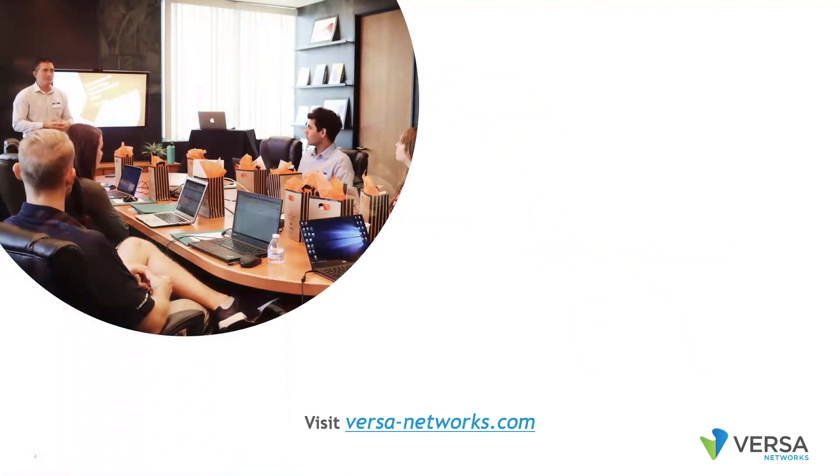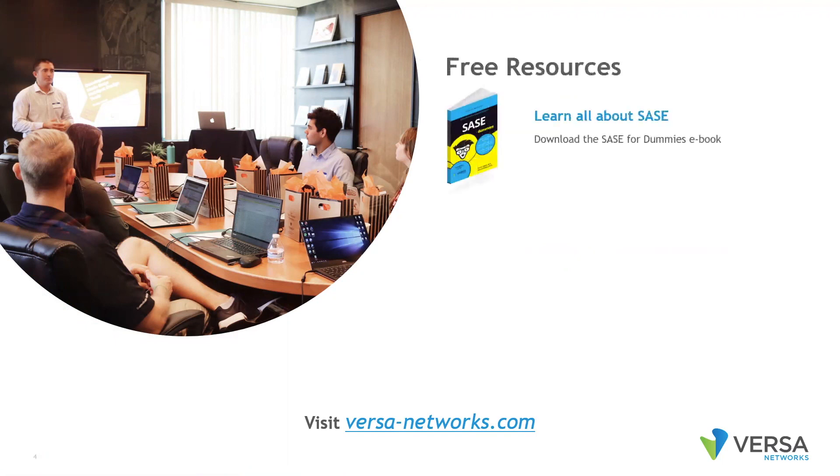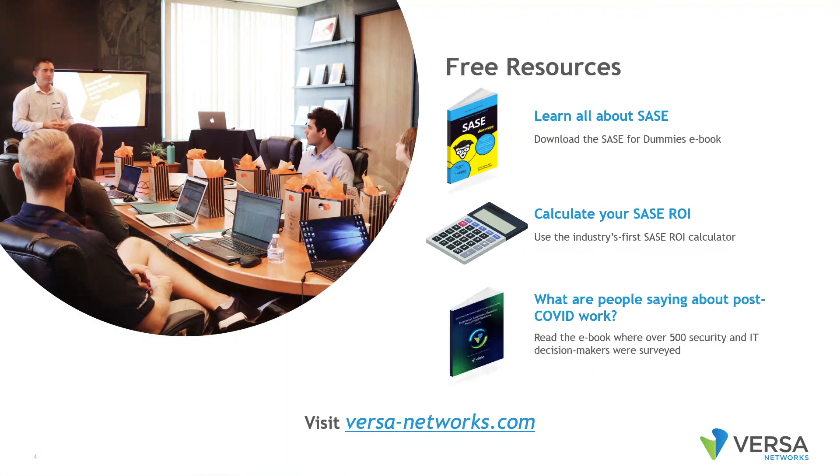To learn more about Versa SASE, please visit versa-networks.com, where you can download our free SASE for Dummies eBook, calculate your SASE ROI with the industry's first SASE ROI calculator, and see what others are saying about the post-COVID workforce by reading our global survey report.